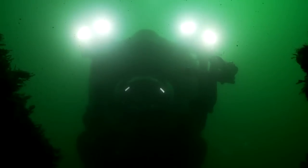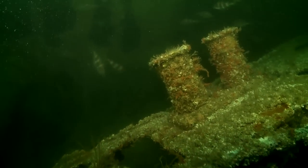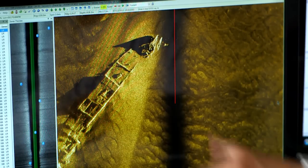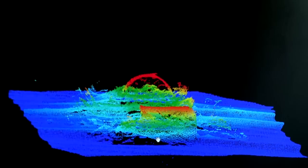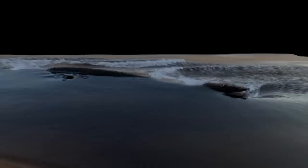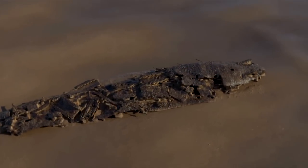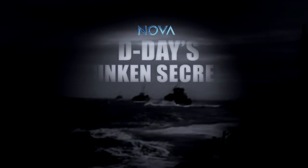Seventy years later, hidden ruins hold the answer. D-Day is a triumph of technology and engineering. The battlefield is lying undisturbed under the water. What we're trying to do is build a very large underwater archaeological map. It's the right size for a small ship. We can peel back the water and expose the playbook of Normandy. D-Day's Sunken Secrets on NOVA.